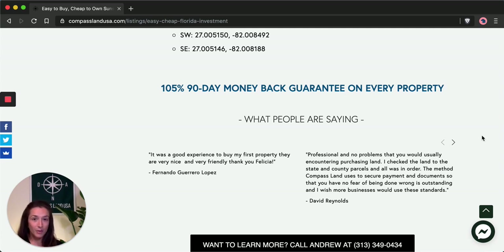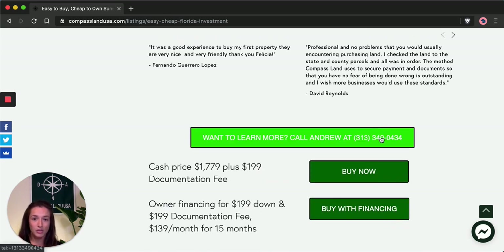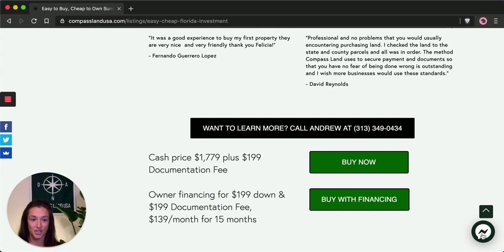While you're on my website, if you have any questions about this property, you can use this button to call my partner and co-owner Andrew, and he'll be happy to answer any property questions you might have. You can also use this button here to chat with us instantly on Facebook Messenger. If you're looking for great deals on rural and vacant land, make sure you check out my website compasslandusa.com, where I help people like you easily and safely purchase land.